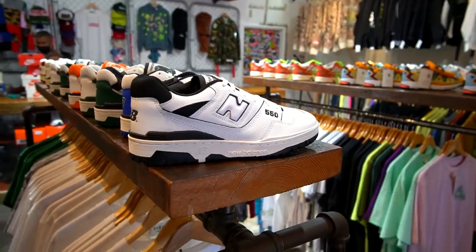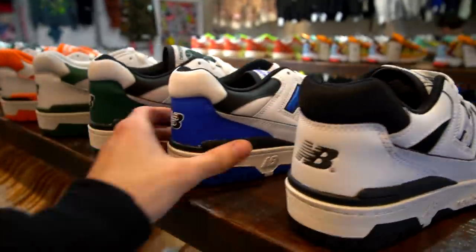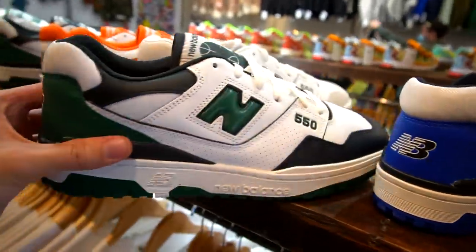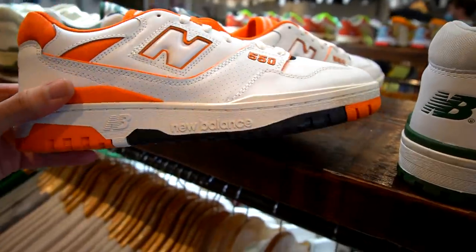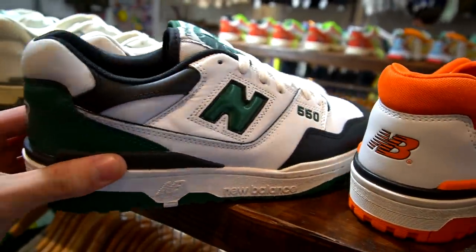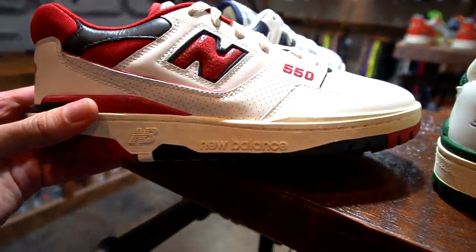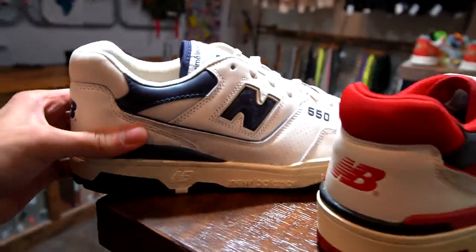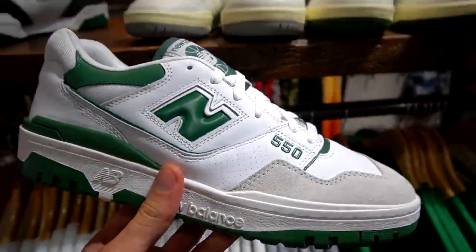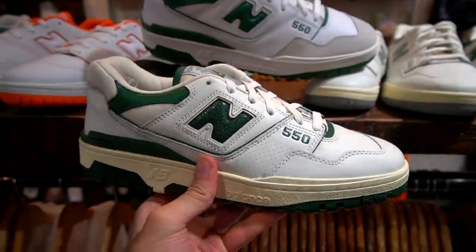New Balance had an incredible year in 2021 and they have a bunch of 550s right here — probably one of the more popular silhouettes to drop. They have a whole bunch of colorways: the white and orange work really well together, and they also have some hyped-up ones at the store. The Aime Leon Dore collab — they have the white and red colorway, really nice, and the navy ones as well.